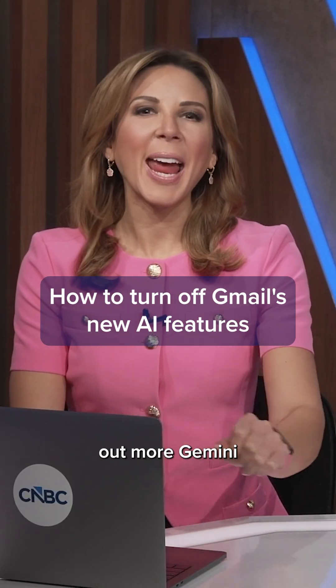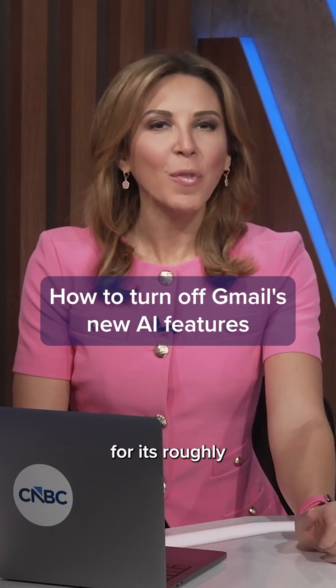Google is rolling out more Gemini AI features inside of Gmail for its roughly 3 billion users. These are tools that tap your entire inbox history to help draft emails in your voice and make search feel smarter. Now that raises the obvious question people keep asking: can you turn it off? Yes, but in the U.S. it is on by default, so you have to opt out yourself.